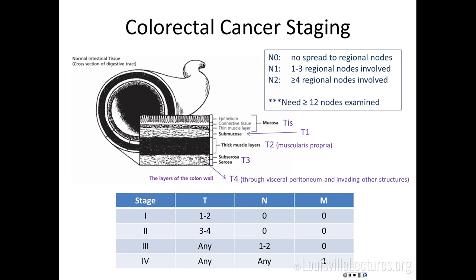Colorectal cancer staging is fairly straightforward. Stage 1 is a superficial tumor invading into the submucosa or muscular layers but not through them — T1 or T2, negative nodes. Ideally they look for at least 12 lymph nodes; if fewer are found, you go back to pathology to dissect more. Stage 2 invades deeper into the subserosa and serosa. Stage 3 is node-positive — even one out of 99 lymph nodes bumps you to stage 3. Stage 4 is distant metastasis.